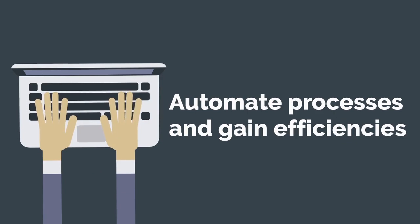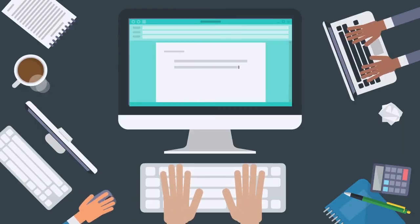One, automate processes and gain efficiencies. You can establish and automate workflows to move any contract or agreement signing forward and reduce errors typically caused by paper along the way.